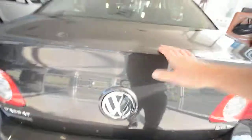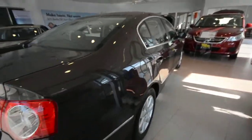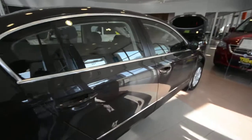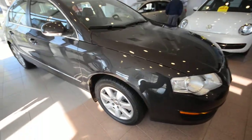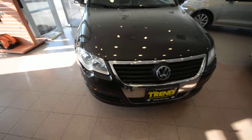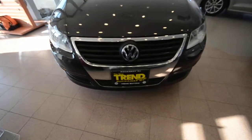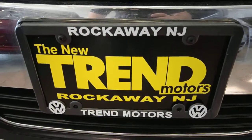So there you go. This is a 2008 Volkswagen Passat turbo, finished off in mocha brown with a black leatherette interior, just under 70,000 on the odometer, front-wheel drive with optional heated front seats, and a fuel-sipping 2.0-liter turbocharged 4-cylinder. This one's only at Trem Motors Volkswagen in Rockaway, New Jersey. Thanks for viewing and we'll see you soon.